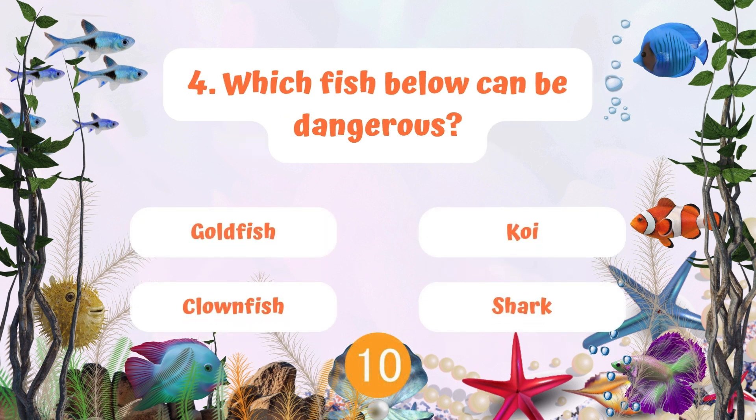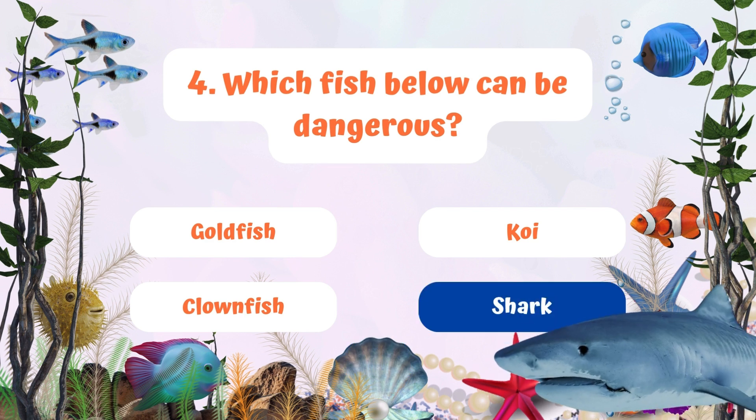Question 4: Which fish below can be dangerous? Goldfish, koi, clownfish, or shark? Yes, sharks can be dangerous.